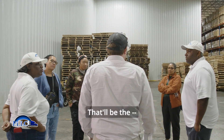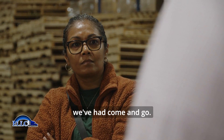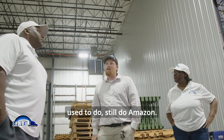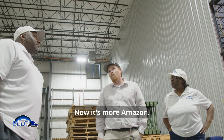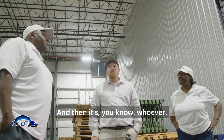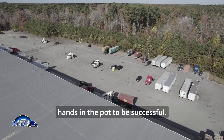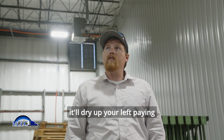You can't rely on one customer. I can't tell you how many big customers we've had come and go. We used to do Sam's Club, we still do Amazon — we used to do a ton of Amazon, then it left, now it's more Amazon, and then whoever. You've got to have a lot of different hands in the pot to be successful, because the moment you rely on one customer, they'll dry up and you're left paying the bills.